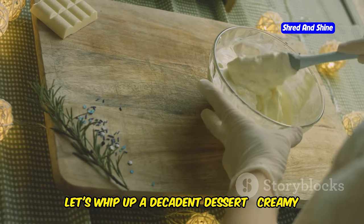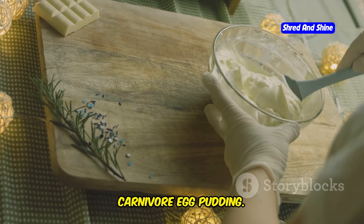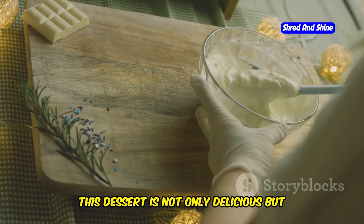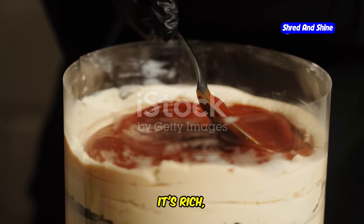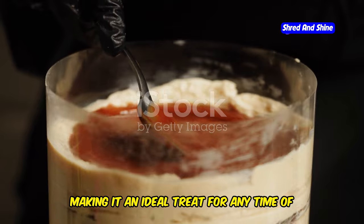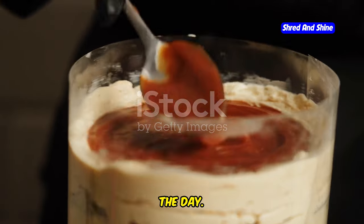Next, let's whip up a decadent dessert: creamy carnivore egg pudding. This dessert is not only delicious but also perfect for those following a high-fat, low-carb diet. It's rich, creamy, and incredibly satisfying, making it an ideal treat for any time of the day.